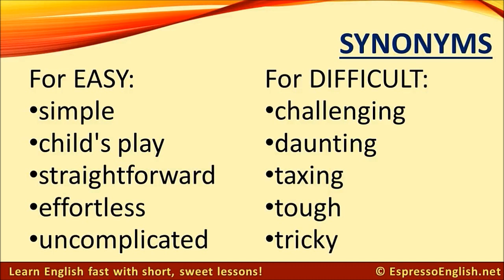Synonyms for difficult: challenging, daunting, taxing, tough, tricky.